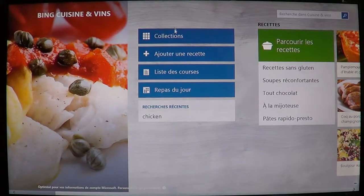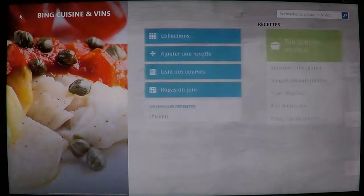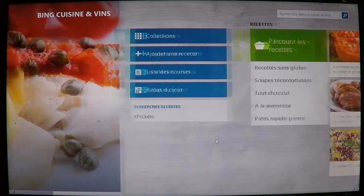It's in French as my computer is in French and I installed the French version. This app is really nice — lots of articles, comments, and lots of recipes that you can check and go through.